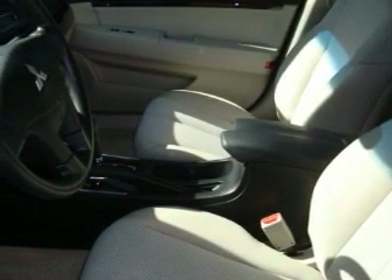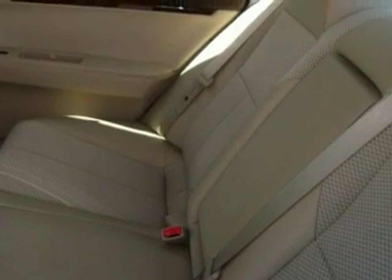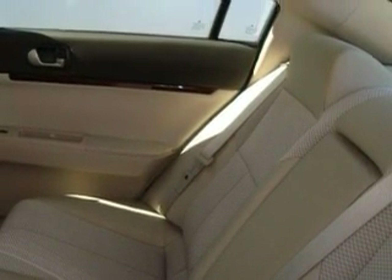Three-point rear seatbelts, and this vehicle has fewer than 21,000 miles on the odometer. Stop by today and test drive this car for yourself.